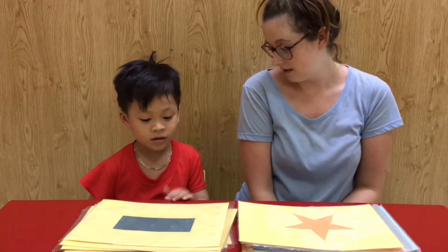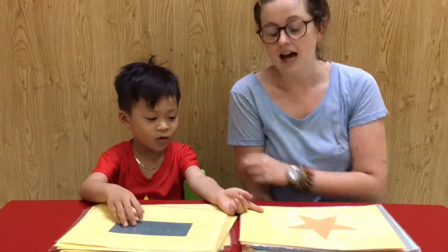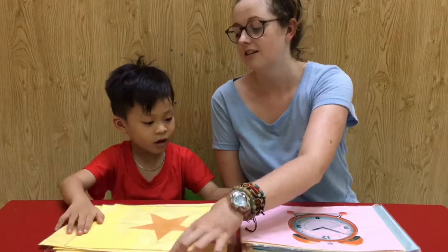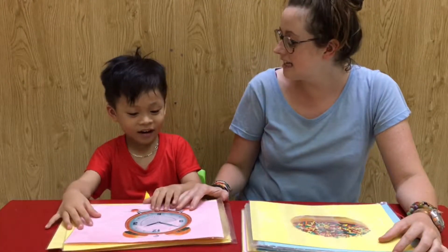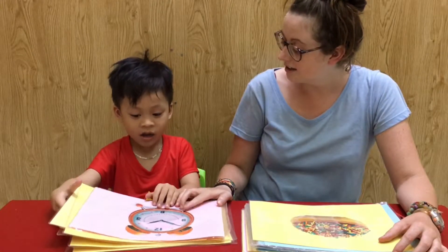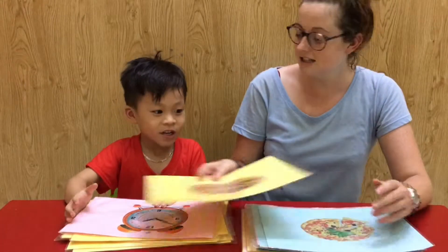Where is the rectangle? Yeah, what is it? And where is the star? Okay, what is it? And what shape is it? Okay, what is it?